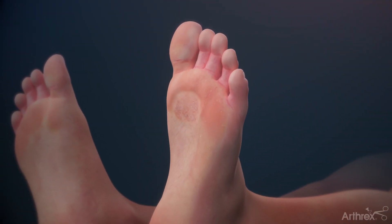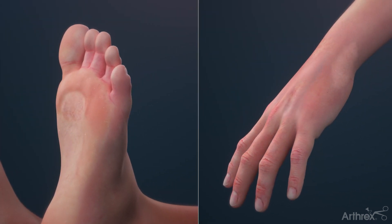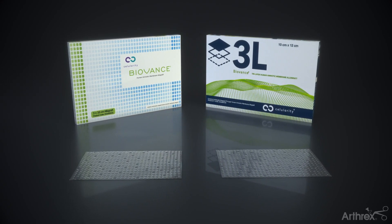BioVance's scaffold serves as a cell-friendly structure for cell attachment. Cell attachment is a natural stimulus for the orderly release of growth factors to support the body's natural healing process.